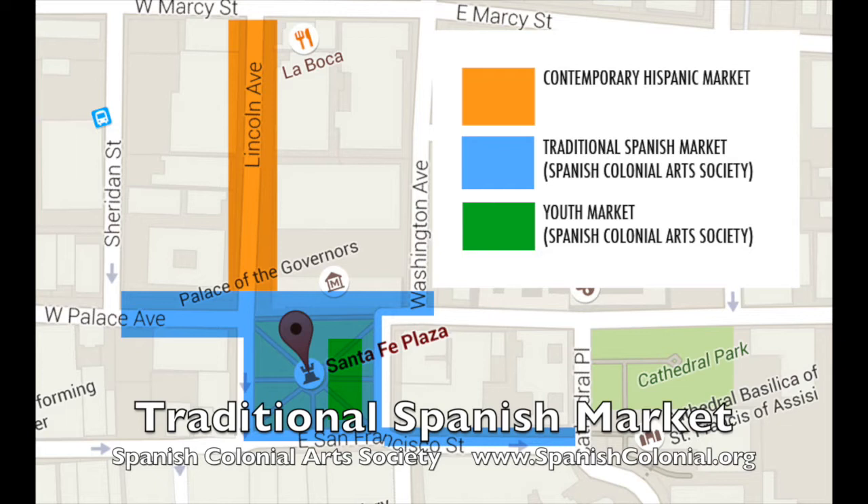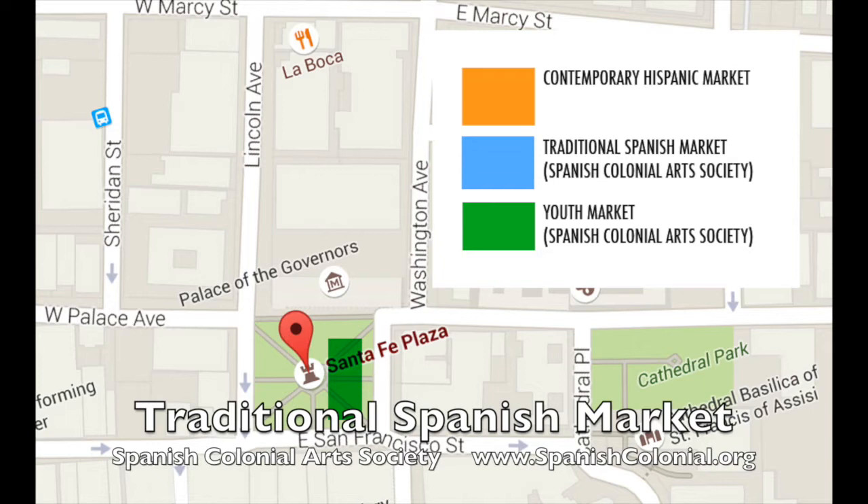That's the place of honor where we really put our more historic artists. In the center of the plaza you'll actually find the youth market, and that's where we're fostering and mentoring the young artists of New Mexico. We teach them — they're actually paired with the master artists or a juried member of the Spanish Colonial Art Society. They're taught the traditional materials and methods, and then they can participate in the market and they sell their pieces.